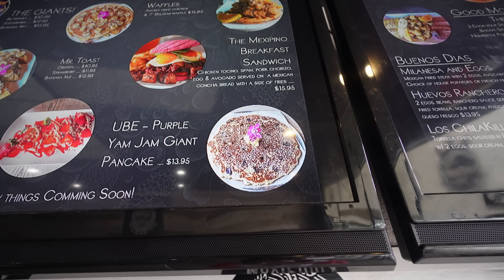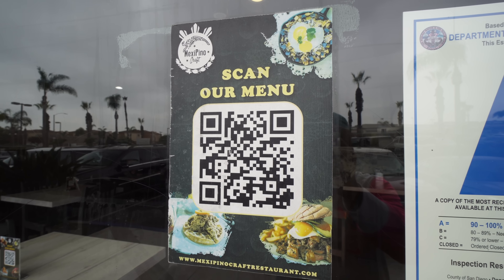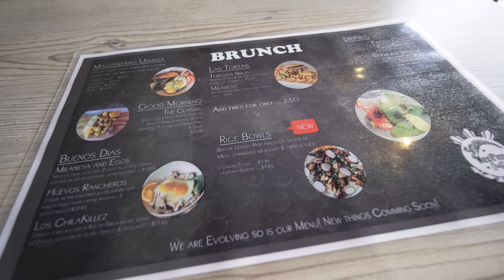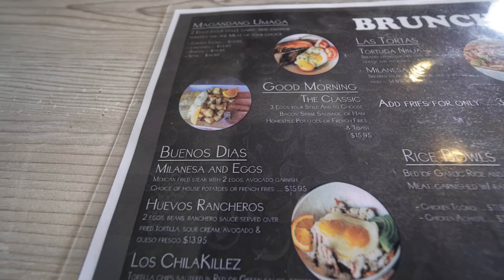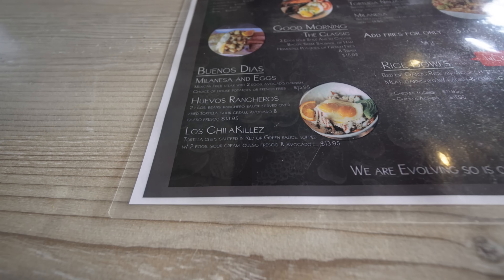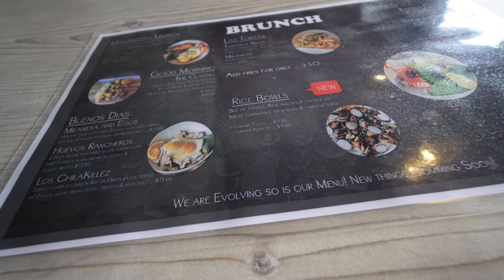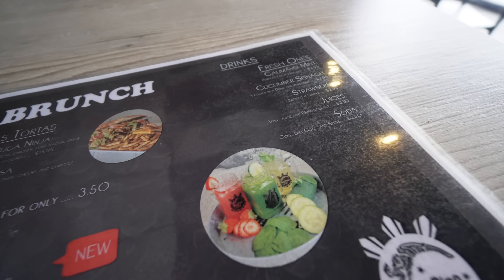They're very unique. They've got some of that ube, and we're also going to talk to a representative here about Mexipino Craft. Now if you look at their brunch menu, they have the magandang umaga, which means good morning in Tagalog. They have a good morning classic, they have buenos dias which is good morning in Spanish. They also have tortas and rice bowls — and it looks really good.